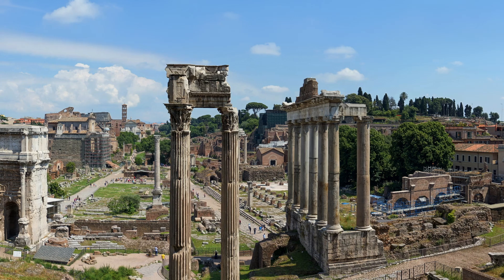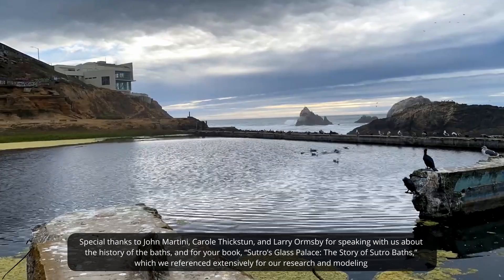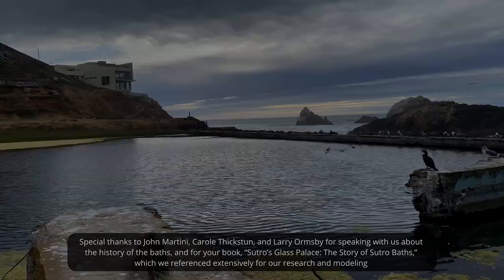We're excited to use this approach to create similar tours all around the world. Augmented reality will transform how we sightsee, enhancing immersion and learning.